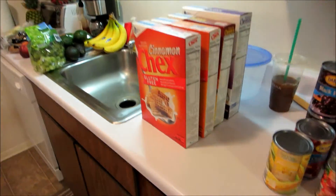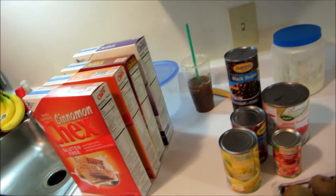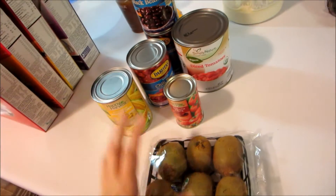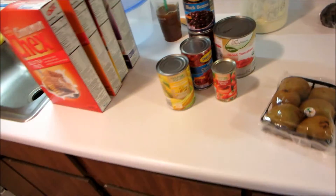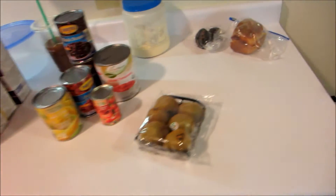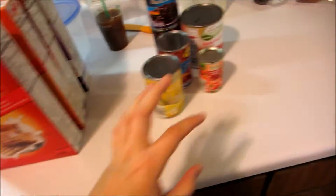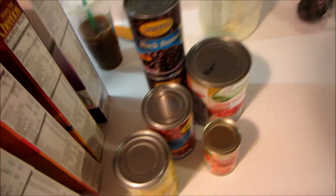I went to a grocery store called Ingles, which I've never really shopped at before, and another called Aldi, which I have shopped at before. I have things kind of divided up — so here are some pantry items.